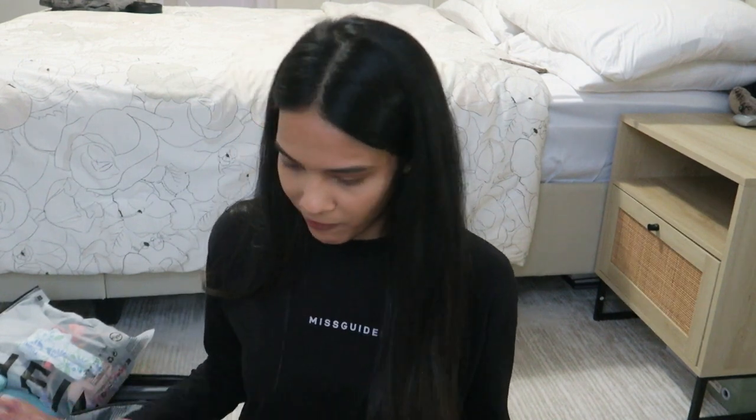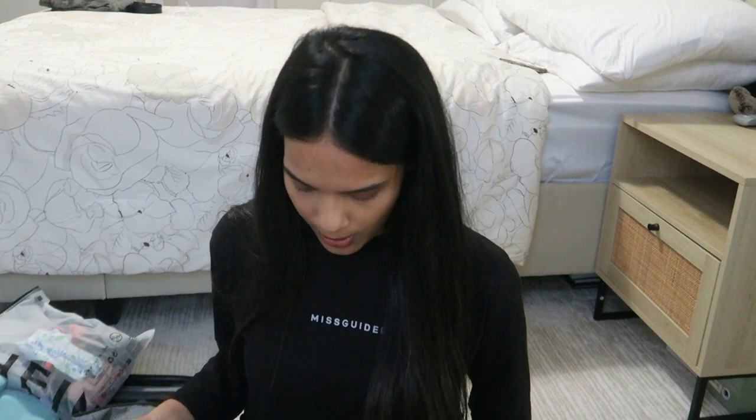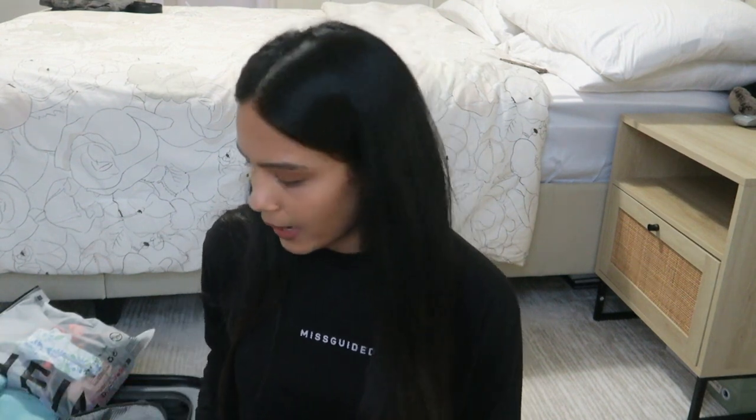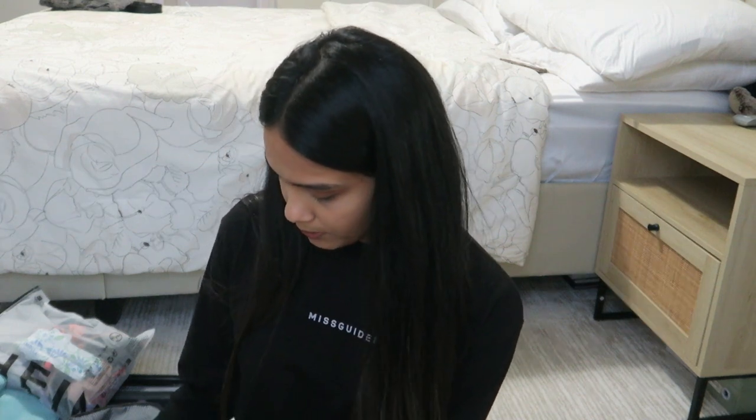I'm just going to try to fit everything. I didn't want to overpack — last time I went on a trip I overpacked way too much, and it was just annoying to come back home and do all the unpacking. So I was trying to be very mindful of how many days we're staying. I'm going to try to get everything done.